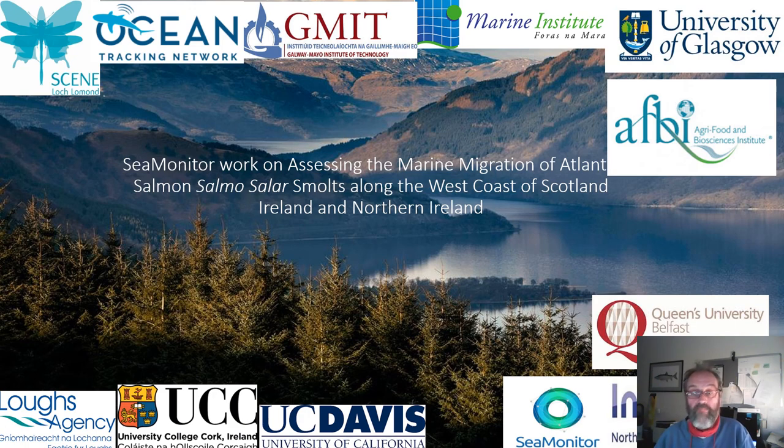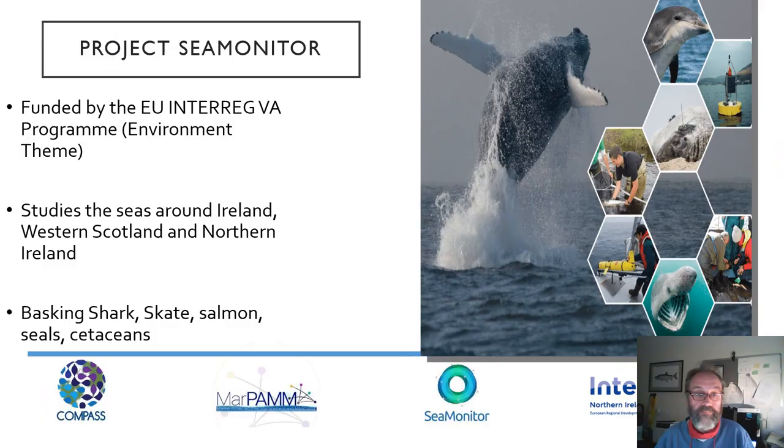My name is Colin Adams, I'm from the University of Glasgow. I'm going to add to what Robert has been telling you by describing what is happening in the SeaMonitor project, which is working alongside Compass and MarPAM and sharing information. SeaMonitor is a big, ambitious project with nine partners. It's funded by Interreg 5A and working in the seas of Northern Ireland, Ireland and the west coast of Scotland, looking at space use by high conservation value species including basking shark, skate, seals and cetaceans — but I'm here to talk about the salmon work involved in SeaMonitor.